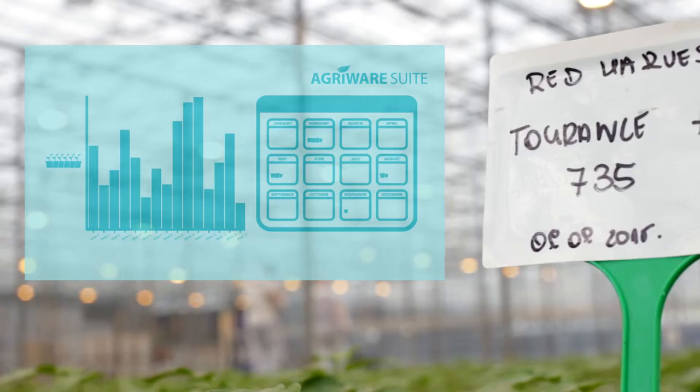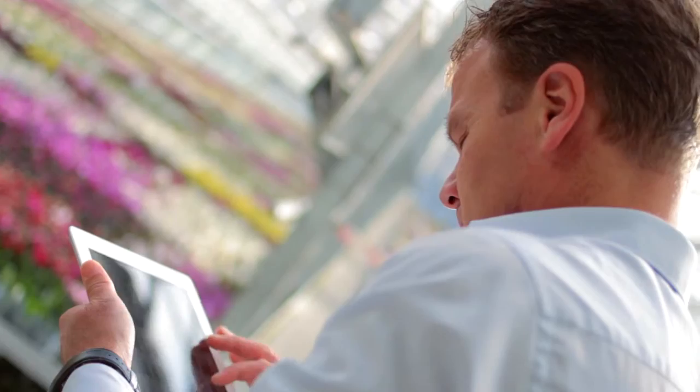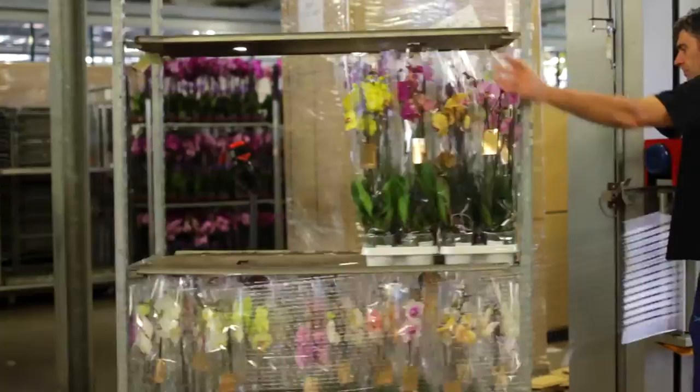Comprehensive cultivation statistics make it possible to constantly optimize the planning. For the sales of our products, we now make use of eBusiness. It's easy to use and it makes it possible to directly offer our products for sale at the auction and to our customers.